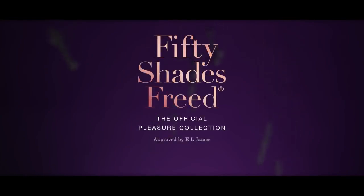Approved by author E.L. James, featuring beautifully designed premium sex toys.